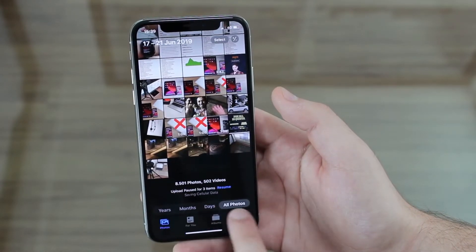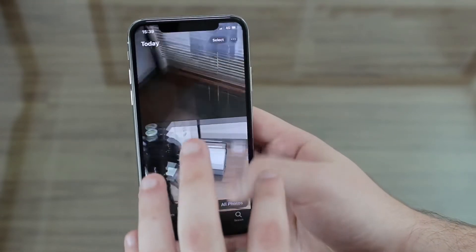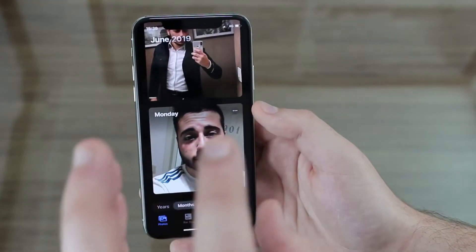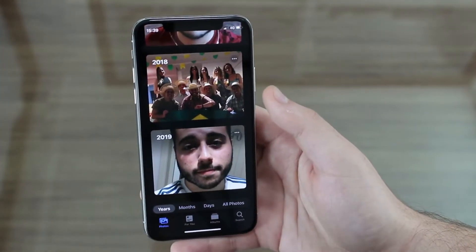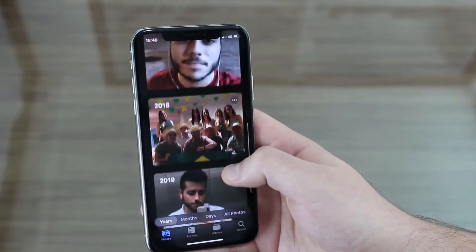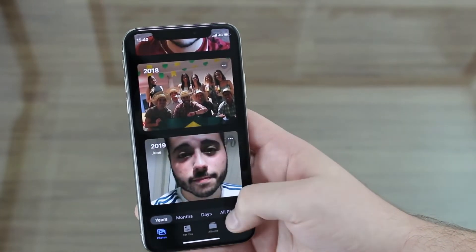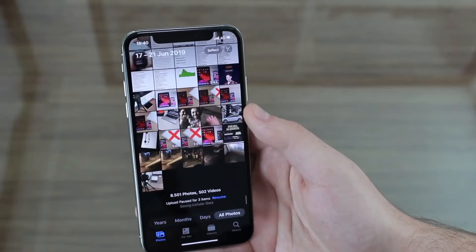We also have other options in the top row — All Photos, Days, Months, and Years. Under Days you can see what you did today and yesterday, with awesome new galleries separating photos and videos by day. Same for Months — June, then May, and so on. Years is very cool because it shows you what photos and videos you took at the same period across different years — 2017, 2016, 2015 and so on. This is especially great if you've had an iPhone for many years.